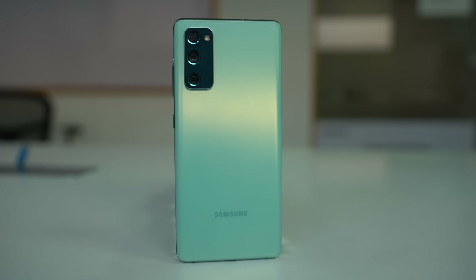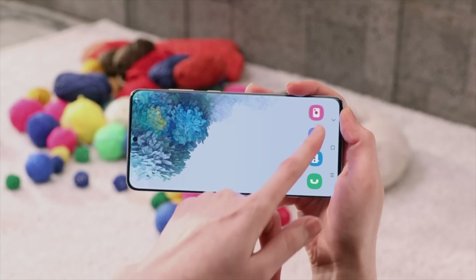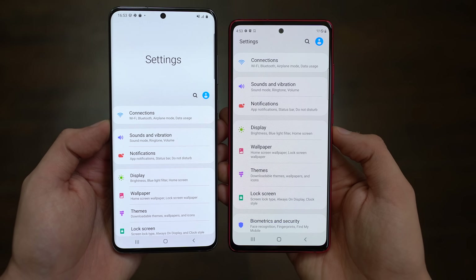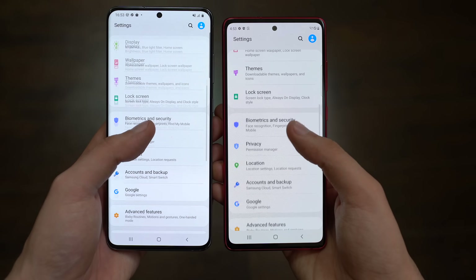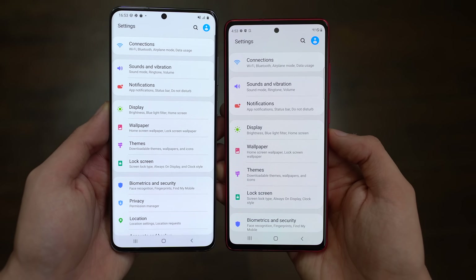First up, the battery. It's coming in at 4,500 mAh — almost as big as the Galaxy Note 20 Ultra — whereas the standard Galaxy S20 only comes with a 4,000 mAh battery. I can confidently say that the S20 FE is the first Samsung phone with a 120Hz screen that can last you a full day.